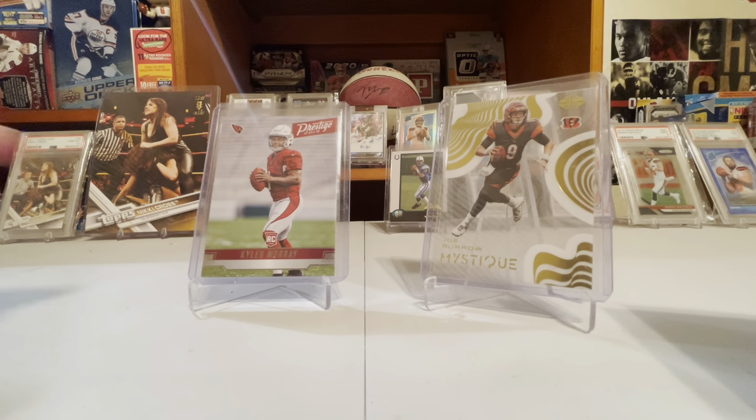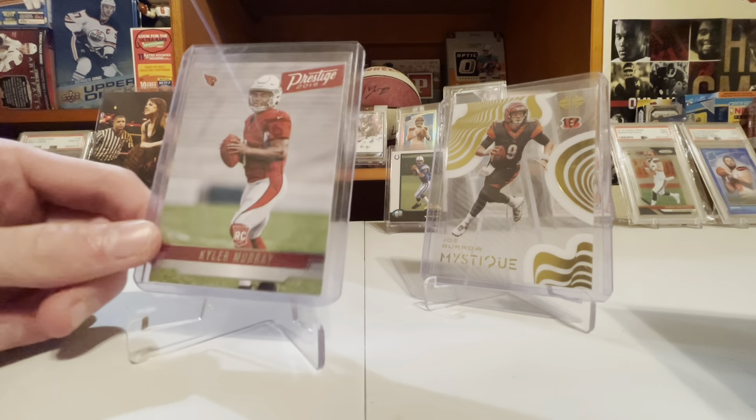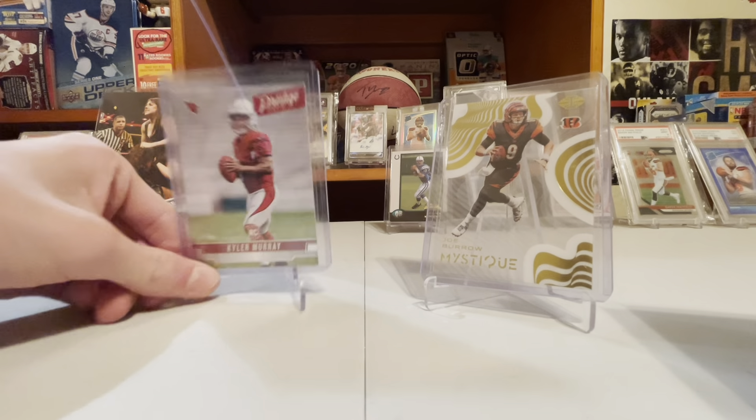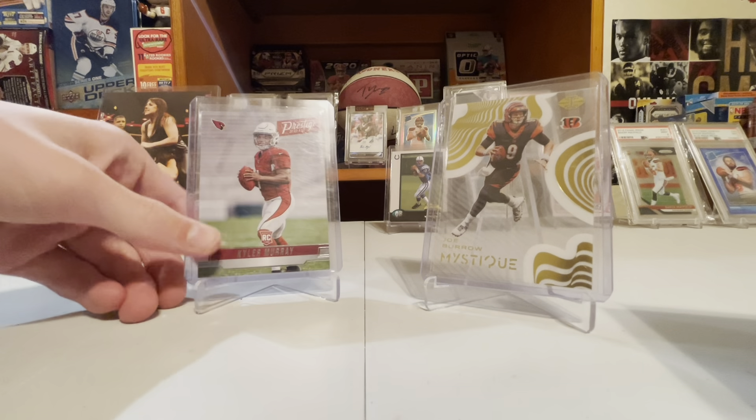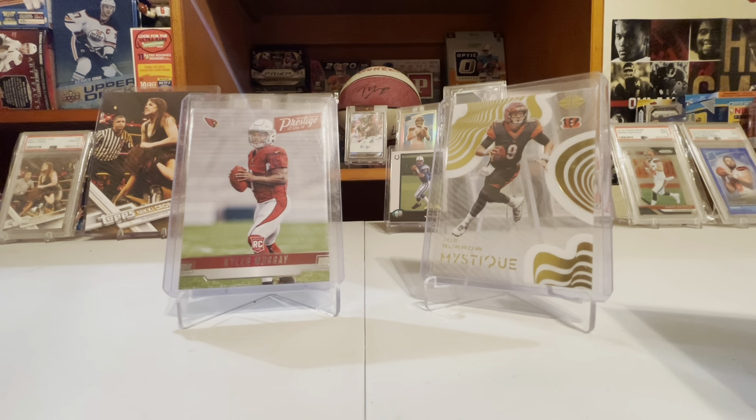Prestige: Kyler Murray has 45 PSA 9s and 10s. Joe Burrow Prestige has 202 — that's almost 4 times the Prestige population.